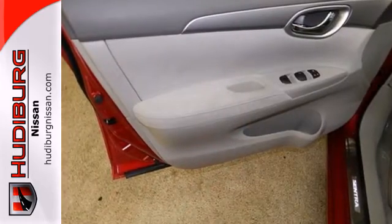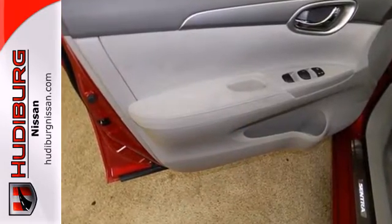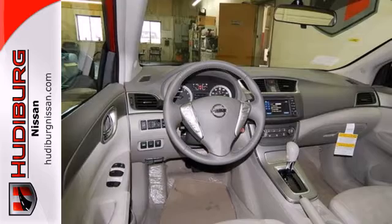This Sentra also provides road safety, with features like stability and traction control, multiple airbags and anti-lock brakes.